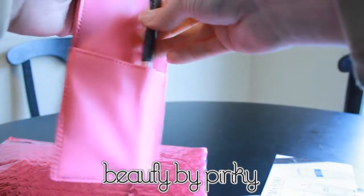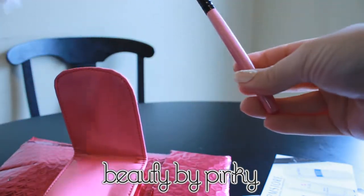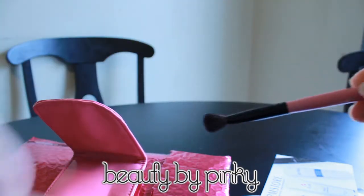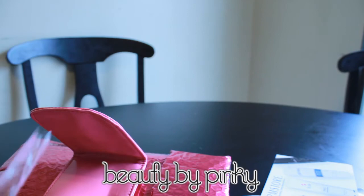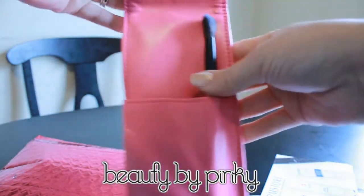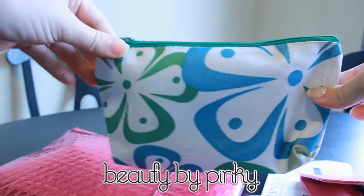This pink little thing says MyGlam on it — let's see what's in here. Oh, a brush! Cool, and it looks like a blending brush, which you can never have too many of. It smells funny but whatever. This is cute for traveling, like to keep in your purse or something.